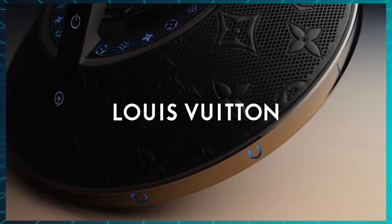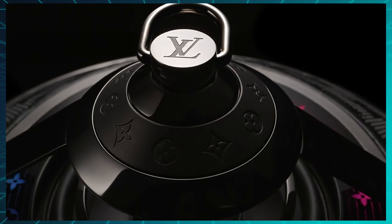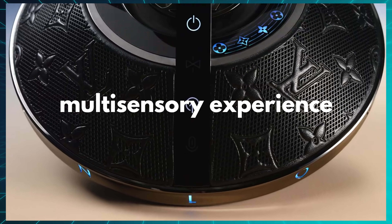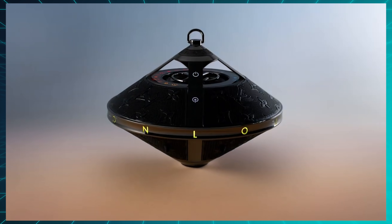My personal favorite new release was a Louis Vuitton Bluetooth speaker that is about as ugly as a speaker can possibly get. The company calls it a multi-sensory experience because it has RGB lights, and it costs two thousand eight hundred and ninety dollars.